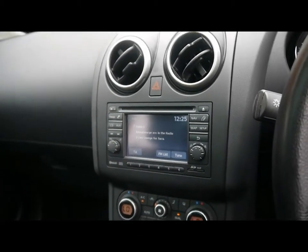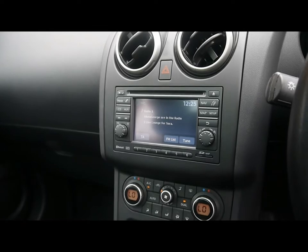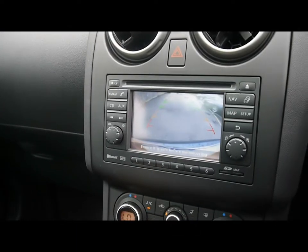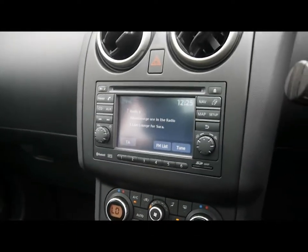The entertainment system consists of a radio with single CD player, auxiliary input and USB input, and also supports Bluetooth audio streaming. There's also a reversing camera built into the head unit, as well as Bluetooth telephone connectivity.